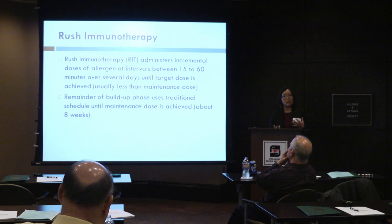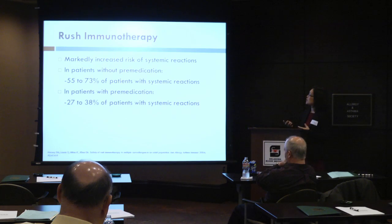You can reach a maintenance dose at about eight weeks with this form of immunotherapy, but there are some risks involved — more so with inhalant and venom — of increased systemic reaction rates. In a study looking at patients without any premedication at all, 55 to 73% of patients had systemic reactions with this form of immunotherapy.